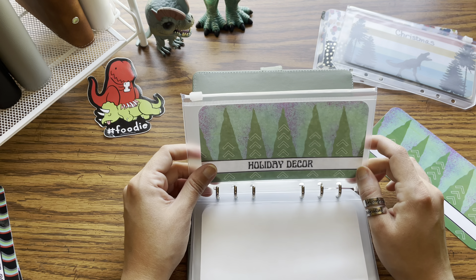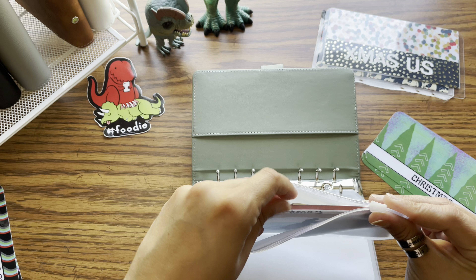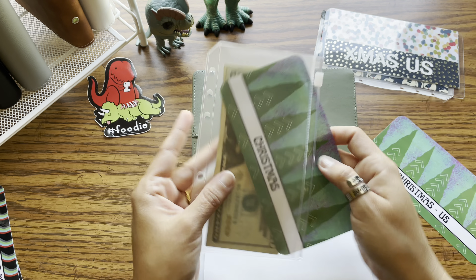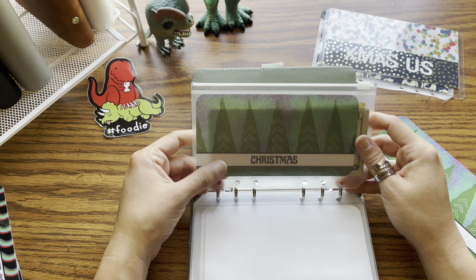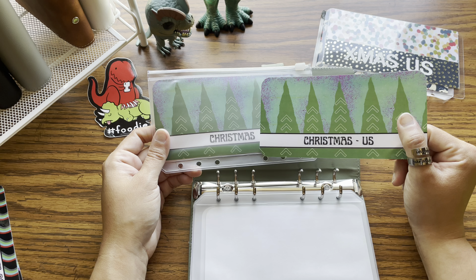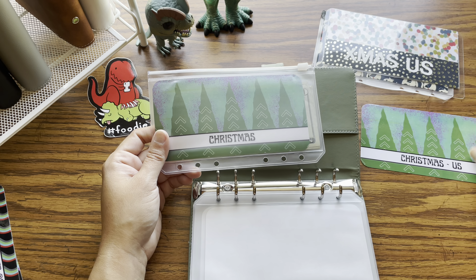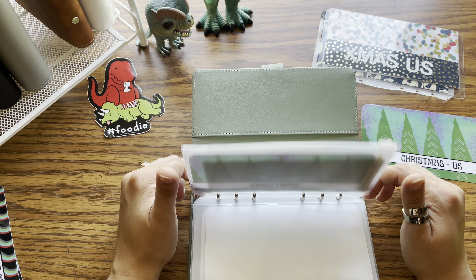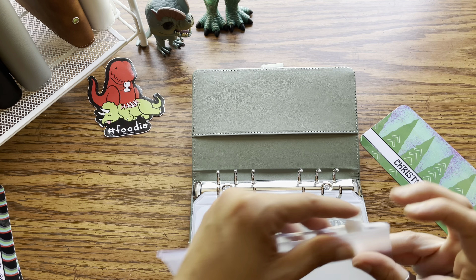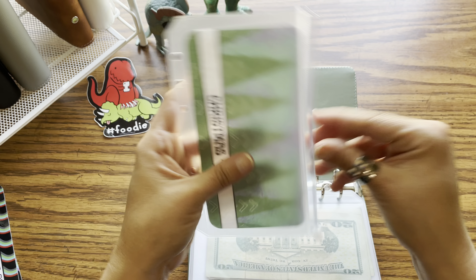So then we have holiday decor. I don't put a ton into this envelope, but I just like to have it there in case I find something I want. And then I'm taking out the old Christmas insert and adding in our new Christmas insert. I do two Christmas envelopes — Christmas for everybody else, and then Christmas for my husband and I, and a little something to get my dog a new toy. I like to keep us separate because everybody else is always my priority first, and then I'll stuff the one for us.